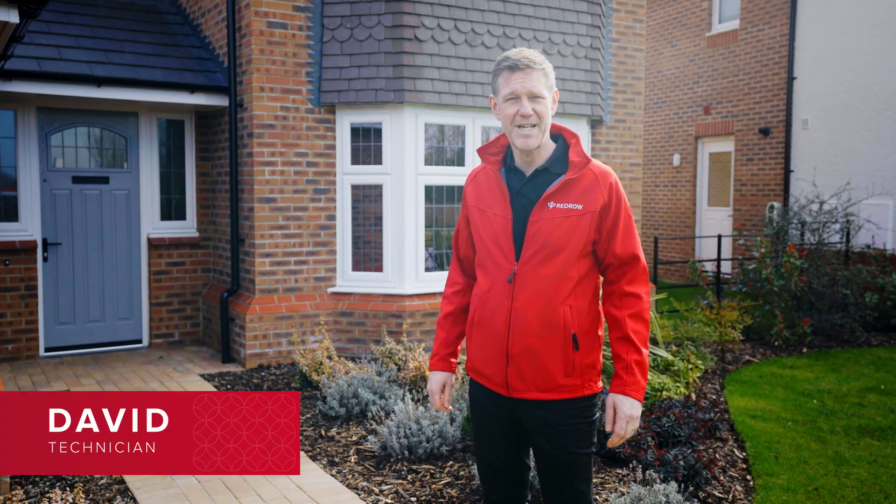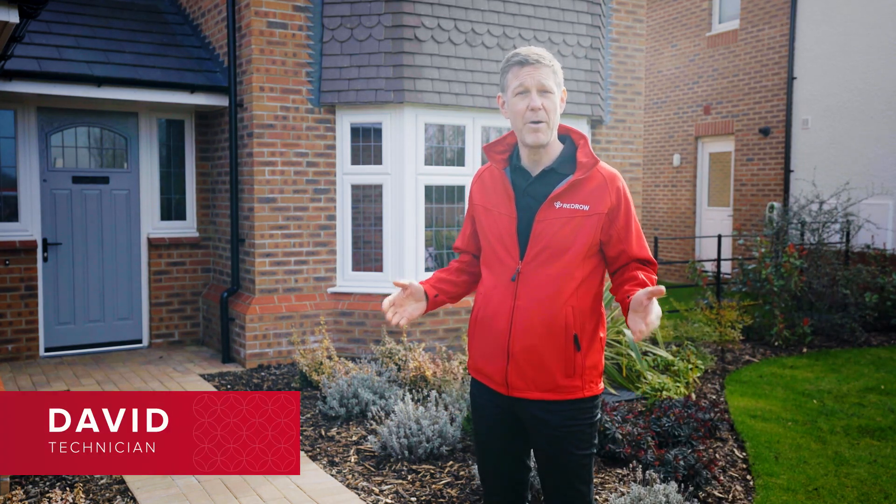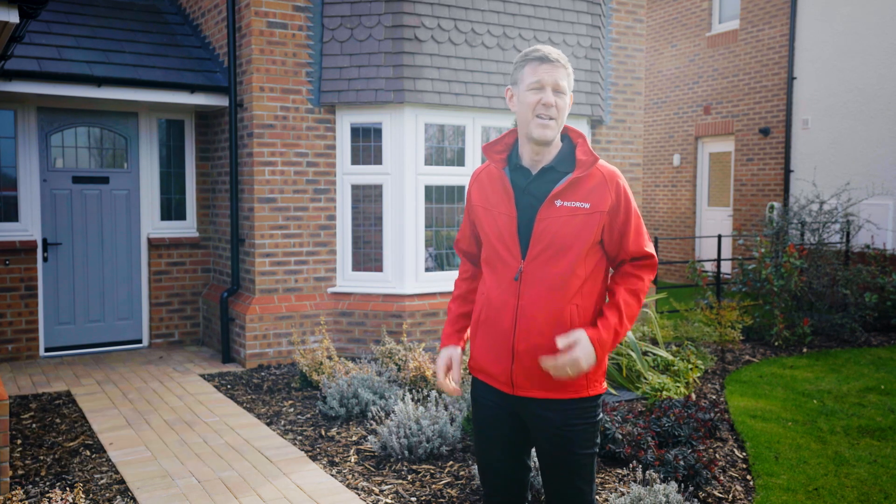Hi, my name is David, I'm a Red Row technician and I'm here today to talk to you about moisture in your new home. Moisture is a part of nature, it's all around us, it's in the air that we breathe and it's a part of the makeup of your new home.